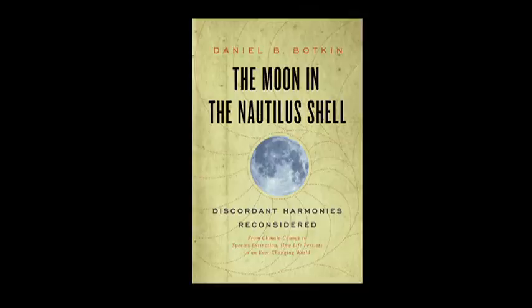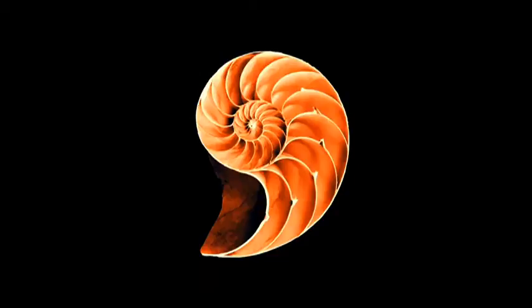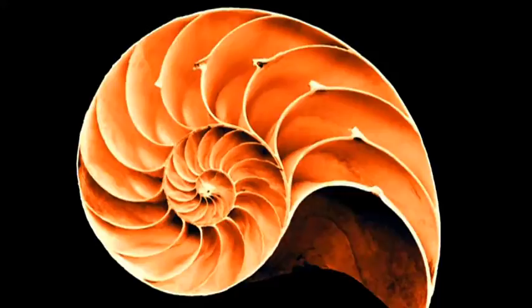The nautilus makes its beautiful shell as it grows. Each day it gets a little bigger and therefore needs a bigger home, so it builds a wall behind it, sealing off yesterday's room and moves ahead to form a slightly larger room. Day after day, another room is added, each a little bigger than the one before. The chain of rooms makes that beautiful spiral.